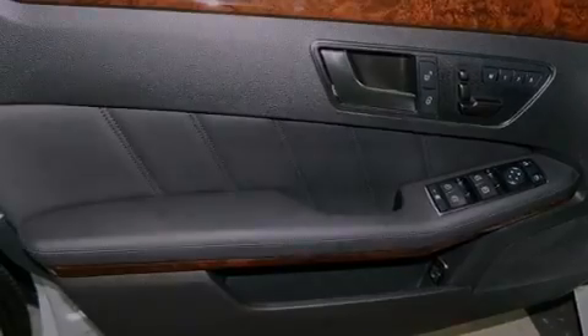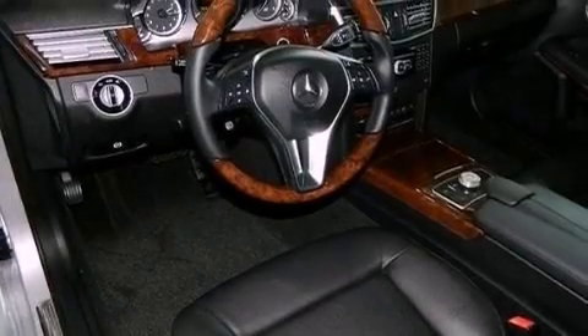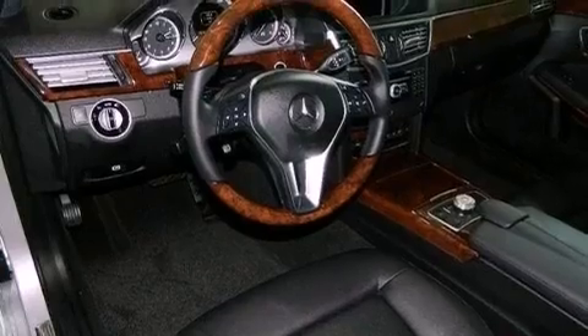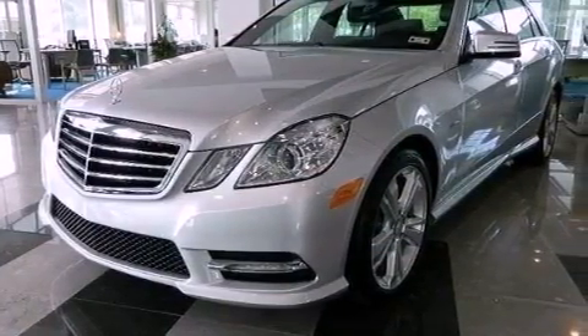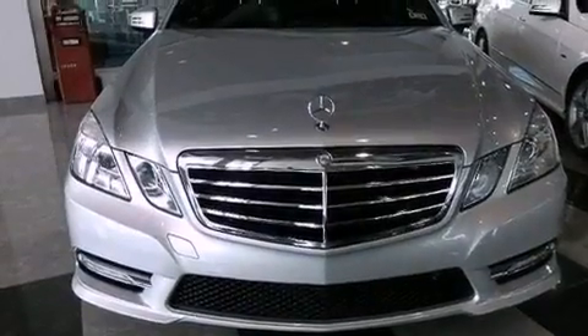100% commercial free Sirius satellite radio, memory settings for the seat positions so you can recall your favorite alignments with the push of one button, and a sunroof enables you to fill the cabin with fresh air at the push of a button.